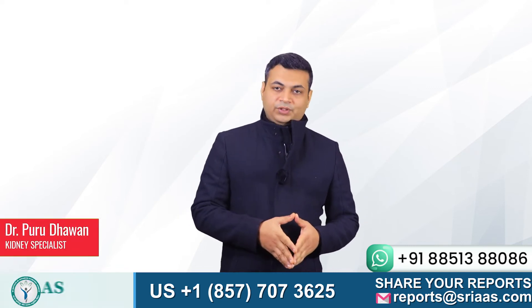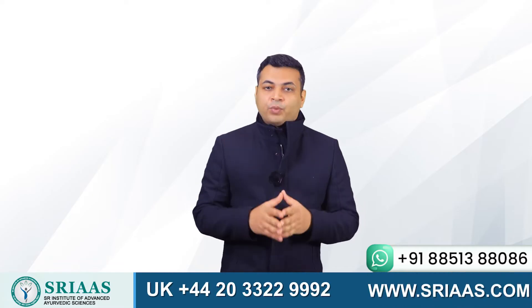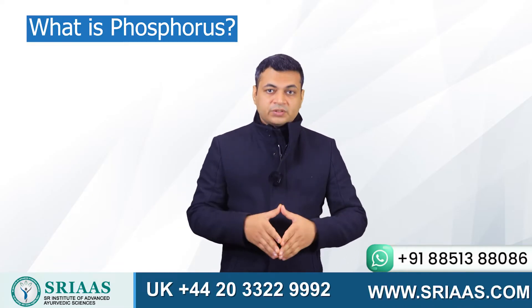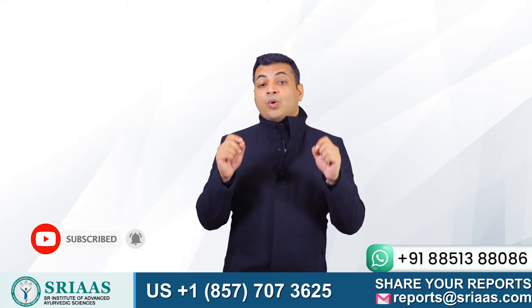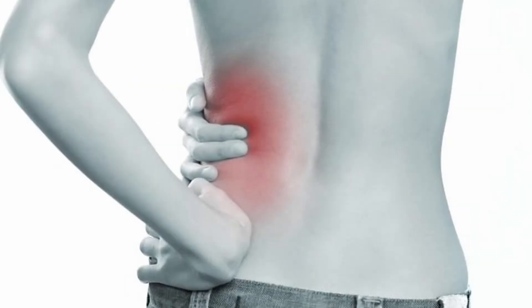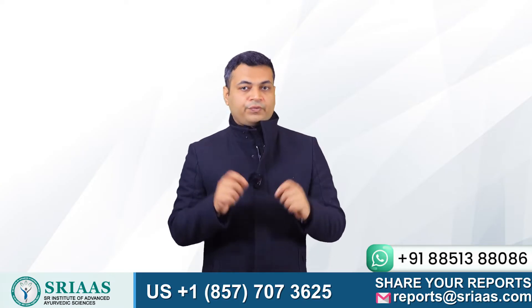Hello everyone, my name is Dr. Purudhavan, and today I will be sharing with you some very important and useful insight on what is phosphorus. We will also be discussing in detail about how its increasing level can be extremely dangerous for a chronic kidney disease patient.